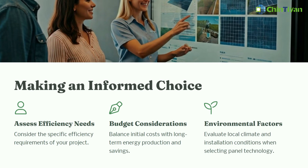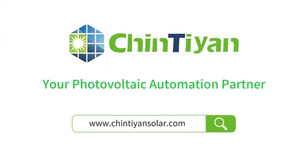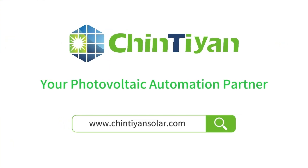Whether you are considering building a solar panel manufacturing plant or installing a solar panel project, you can make more informed decisions. Qintian Solar, your photovoltaic automation partner.